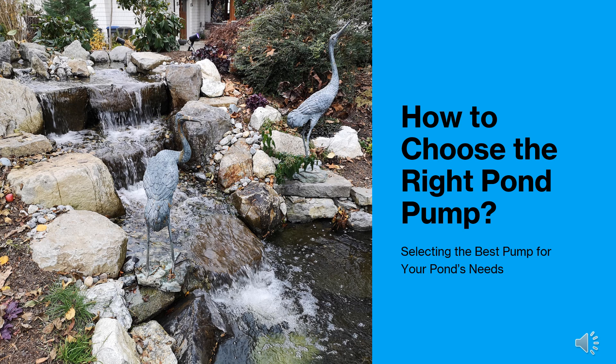Welcome. In this video, we'll guide you through selecting the right pond pump for your koi pond. A properly chosen pump keeps your pond clean, oxygenated, and thriving. Let's dive in.